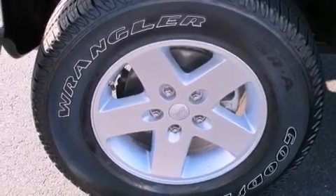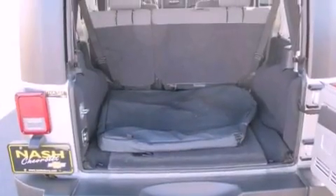Fog lamps, halogen headlights, a rear folding seat, and this vehicle has fewer than 29,000 miles on the odometer.